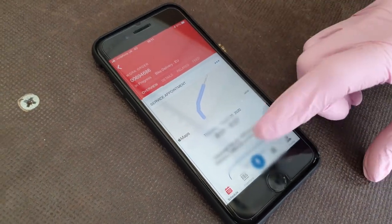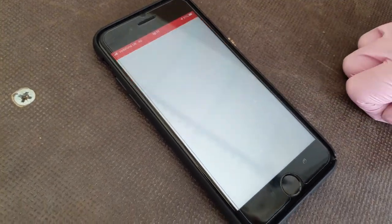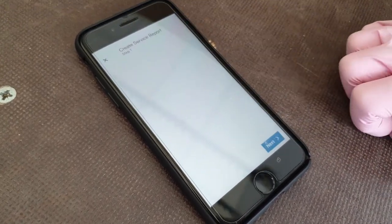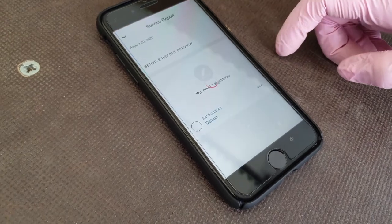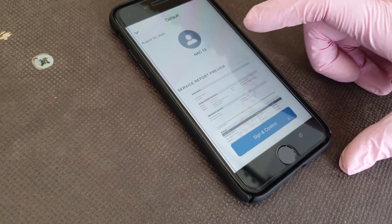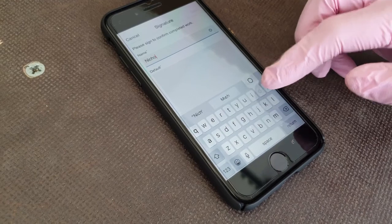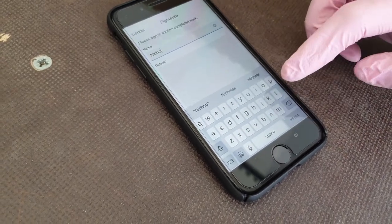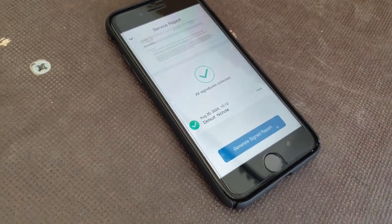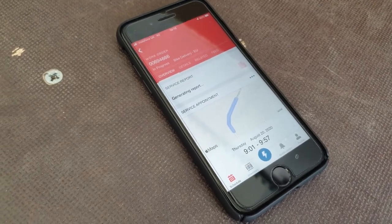From the customer service appointment screen, hit the blue lightning bolt to create a service report. Click next and finish. You will be prompted to get a signature. Follow the on-screen instructions and sign the report yourself. Click generate signed report, and then it will automatically return to the customer service report overview.